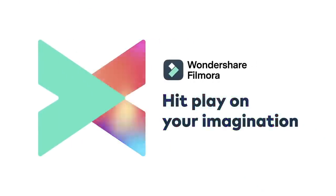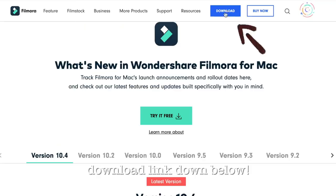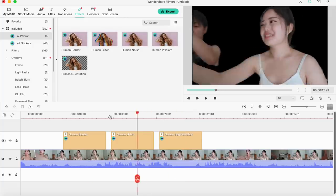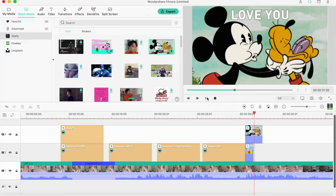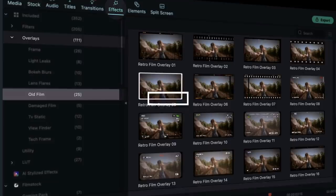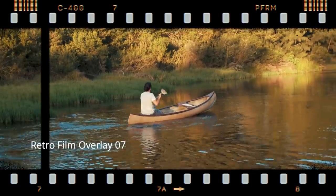Before we move forward, I want to thank today's sponsor, Wondershare Filmora. Filmora is a super quick and easy-to-use video editor. A lot of you have been telling me you wanted to create your own channels or thinking about starting one, so I thought this would be a perfect editor to introduce. It's easy to download — just go to Filmora's website linked below. It has cool features including a new AI portrait tool for thumbnails, AR stickers you can drag onto clips, and film overlays that add a retro vibe.